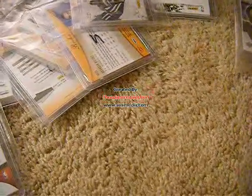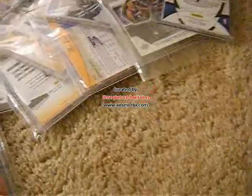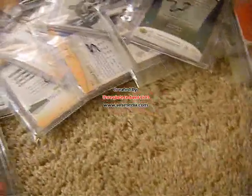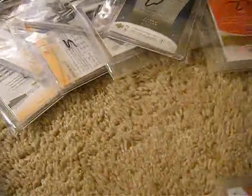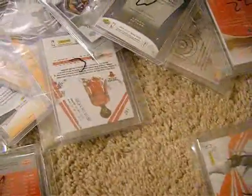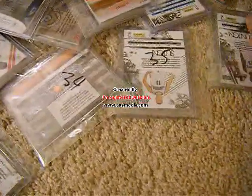Continuing the numbering — already at $15, $16, and working up through $20s into the $30s. What am I on? $32, $33. I think I have about 75 packs — so I'm about halfway done now. $37, $38.